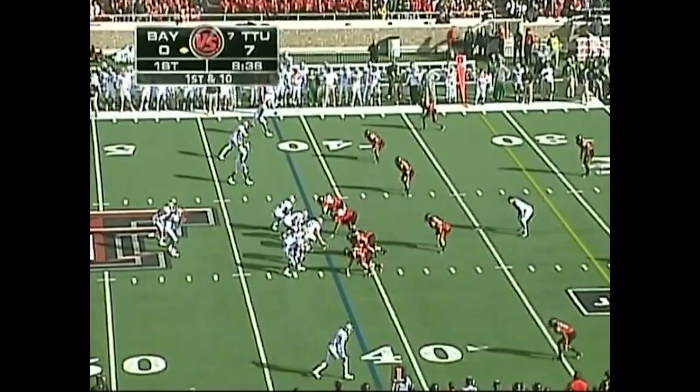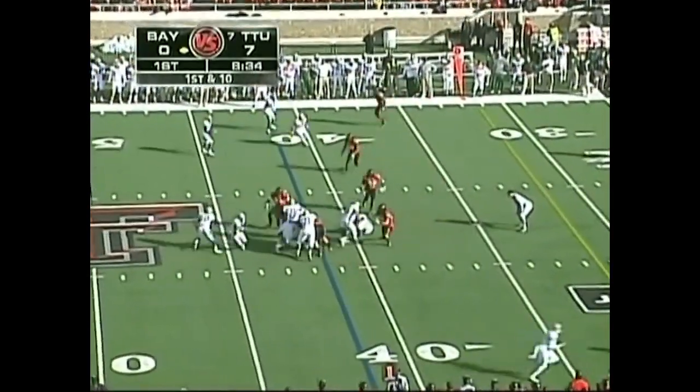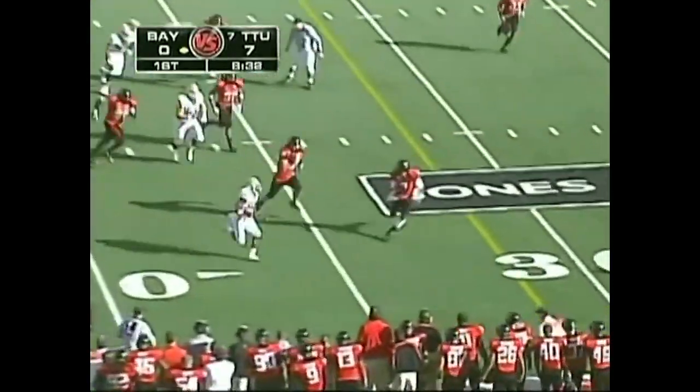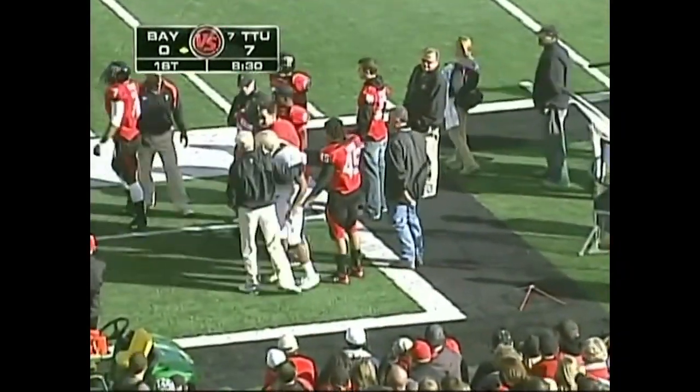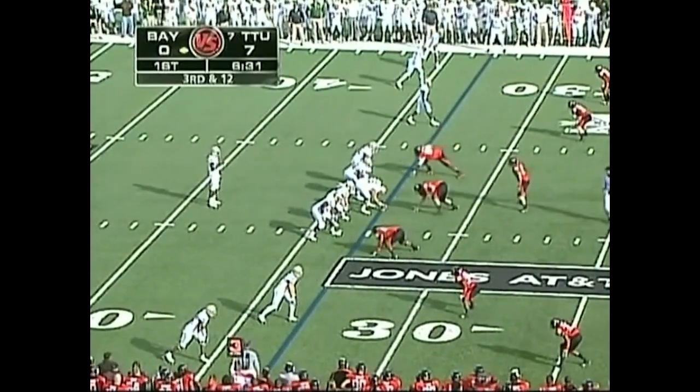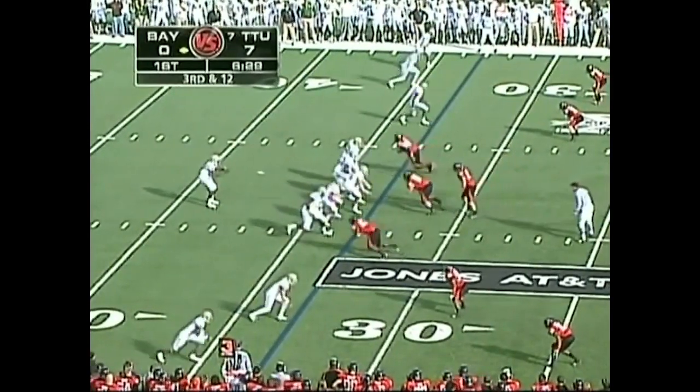Ball's on the 41. First and 10 for the Baylor Bears. Jay Finley in the backfield and he's got the football to the right side. Texas Tech closing, but not before he gets inside the 35. Only rush so far was the quarterback sneak.